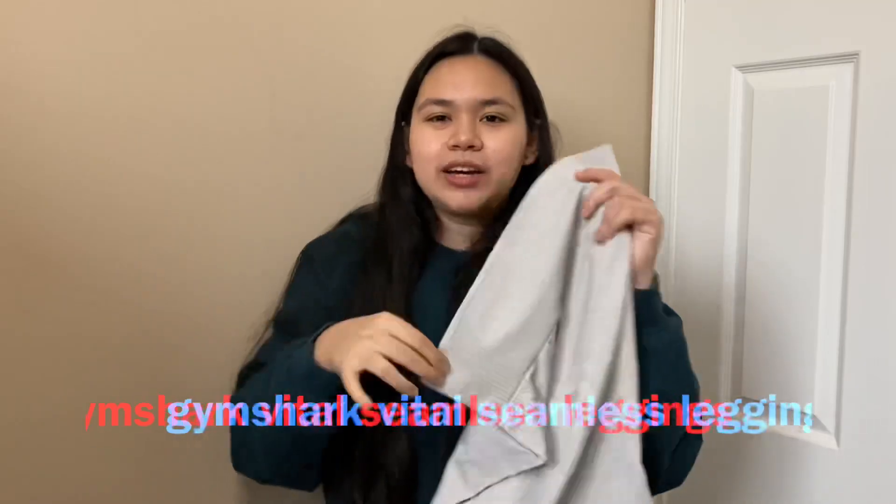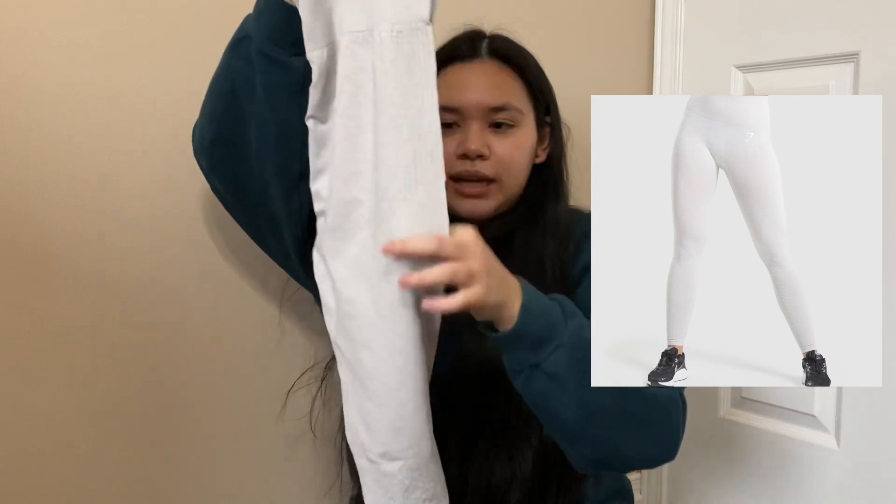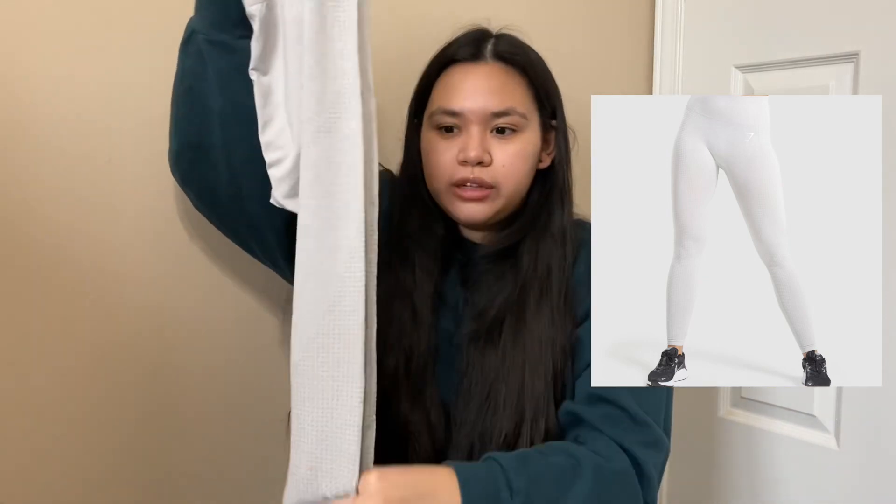I'll be starting with the miscellaneous brands because I only have one of each. Starting off with Gymshark — these are the Vital Seamless leggings and I got them in size medium. They have a ribbed waistband and subtle contour details. The color is really light so they're not squat-proof, but I like how they hold up really well especially in workouts. The fabric is pretty thin and stretchy.